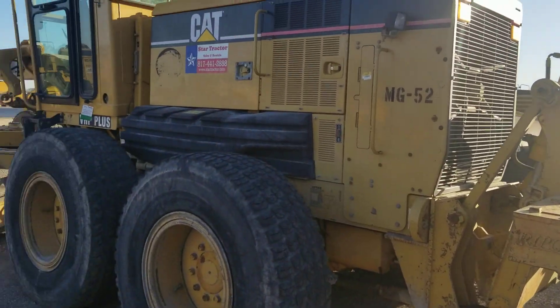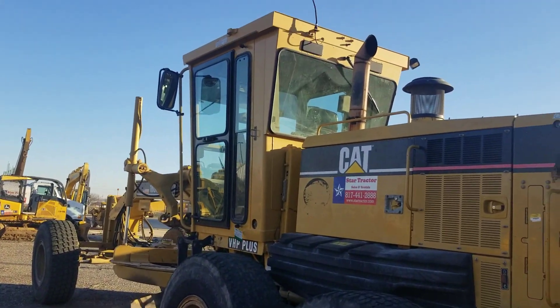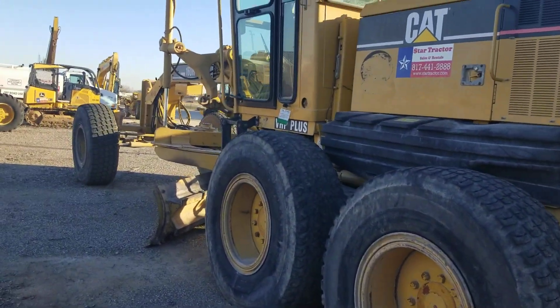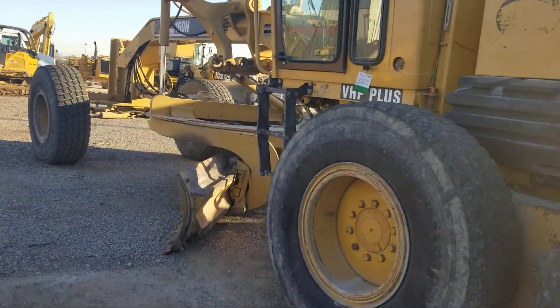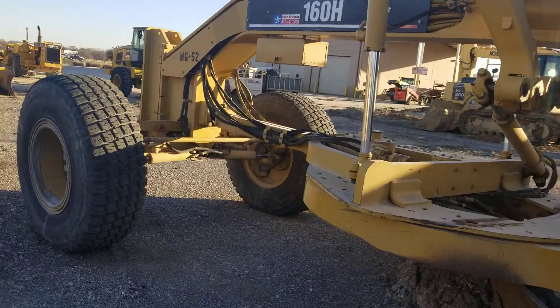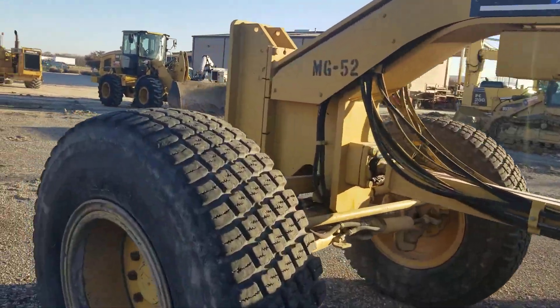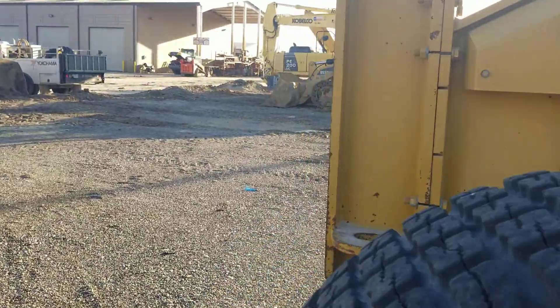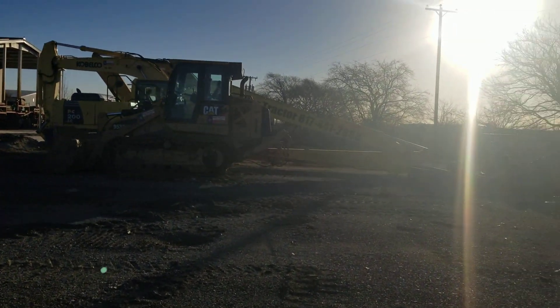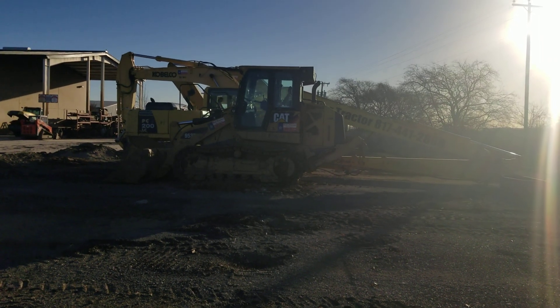Here's one of our Cat 160H motor graders. This is one of our workhorses — a great grader. These are beautiful with the steering wheel still. Good looking grader. Like I said, if you're looking for something like this, give us a jingle — 817-733-3799. Thank you and God bless.